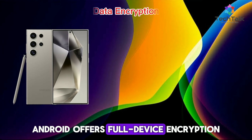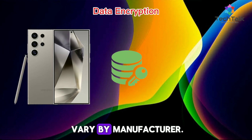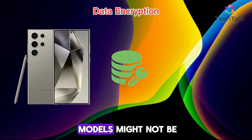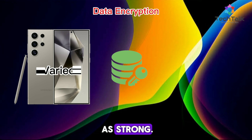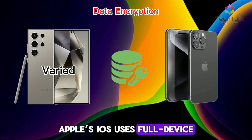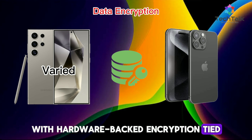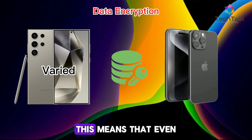Android offers full device encryption, but it can vary by manufacturer. Newer Android devices are secure, but older or cheaper models might not be as strong. Apple's iOS uses full device encryption by default, with hardware-backed encryption tied to the secure enclave. This means that even if someone gets their hands on your device, accessing your data is next to impossible without your passcode.